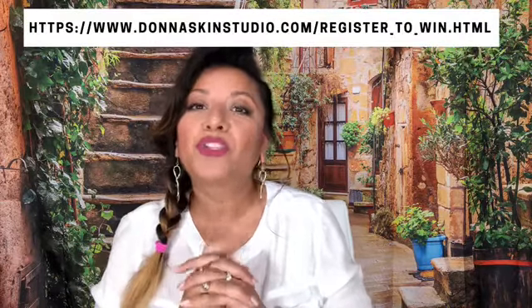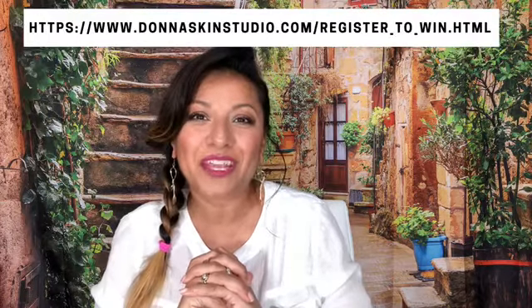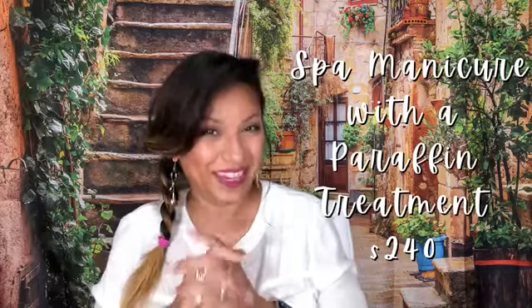If you'd like a chance to enter our Register to Win promotion, visit our website and put your information in our Register to Win page. You'll have a chance to win our Spa Manicure with Paraffin valued at $240. So good luck to you.